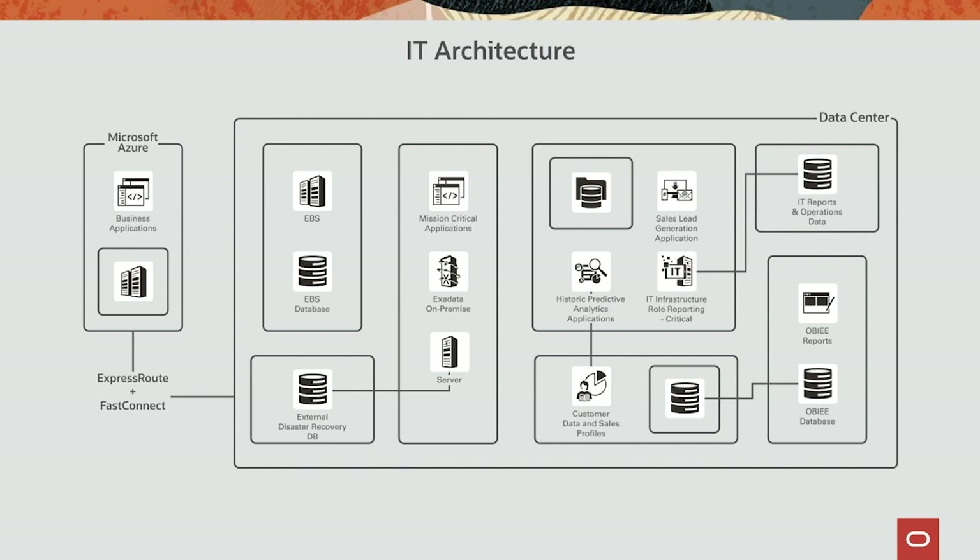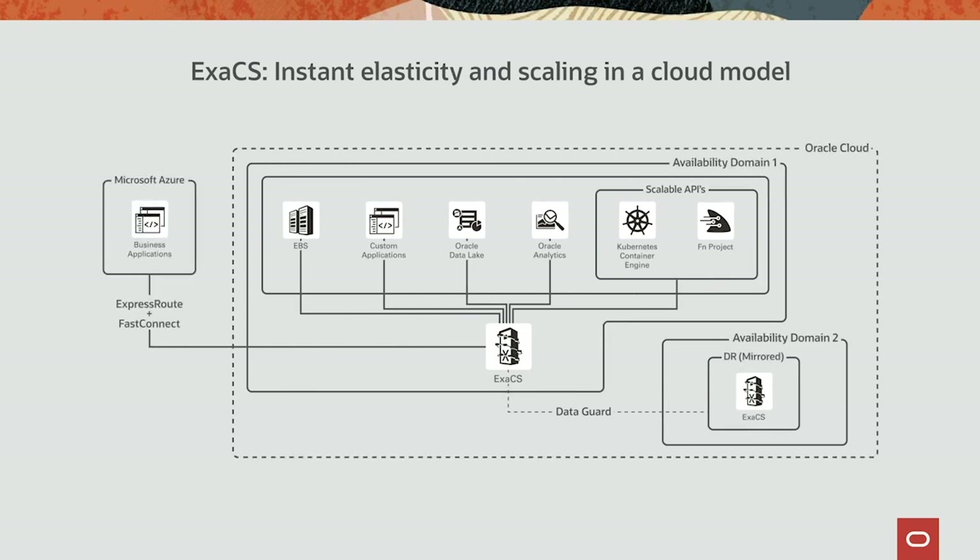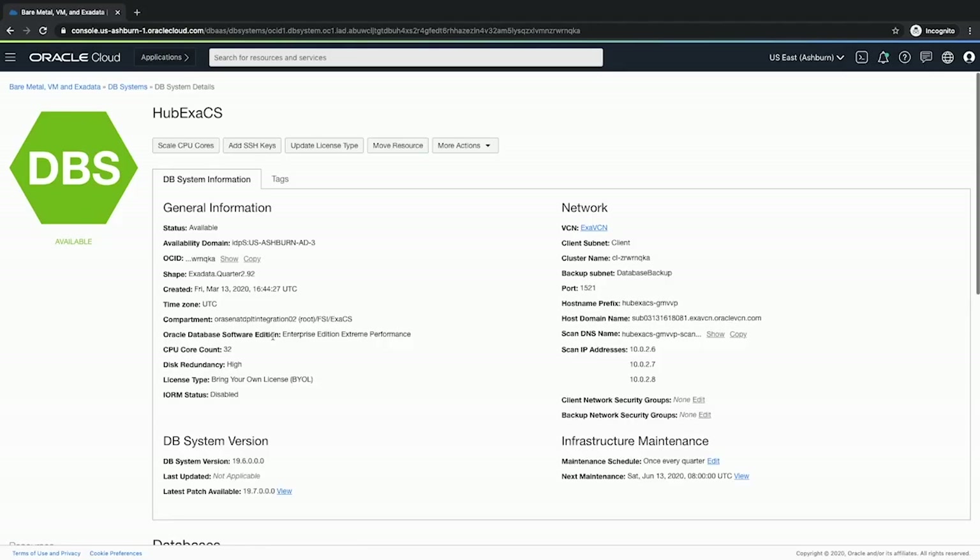Suppose you're the CTO of a manufacturing distribution company with hundreds of servers running purpose-built databases, each for a different workload. In today's demonstration, we'll see how Oracle Exadata Cloud Service can help you consolidate and modernize your entire database fleet so your IT staff can concentrate on innovation rather than keeping the lights on. We'll cover database lifecycle management, data warehouse creation with real-time insights, and deploying a data-driven containerized application.